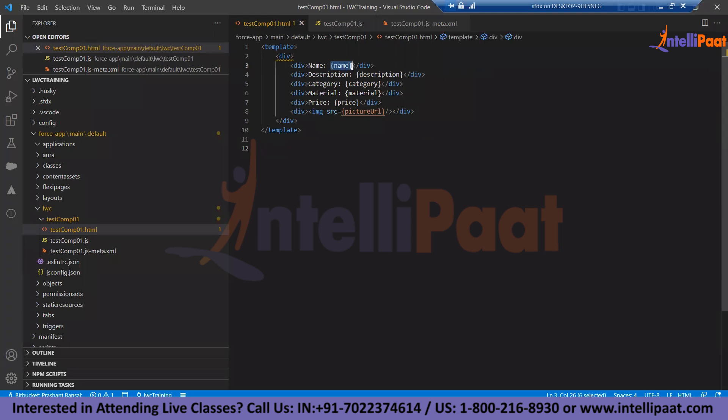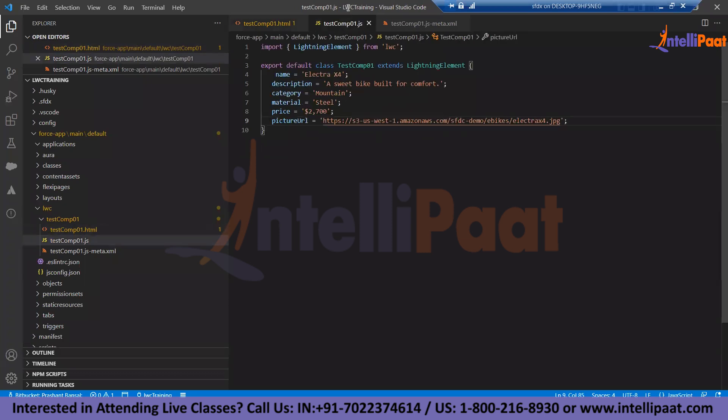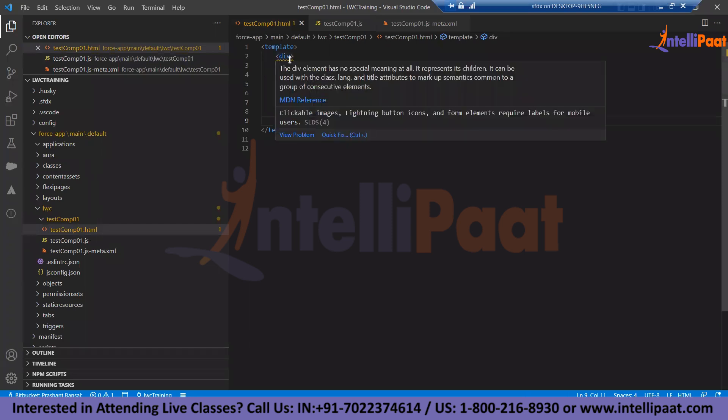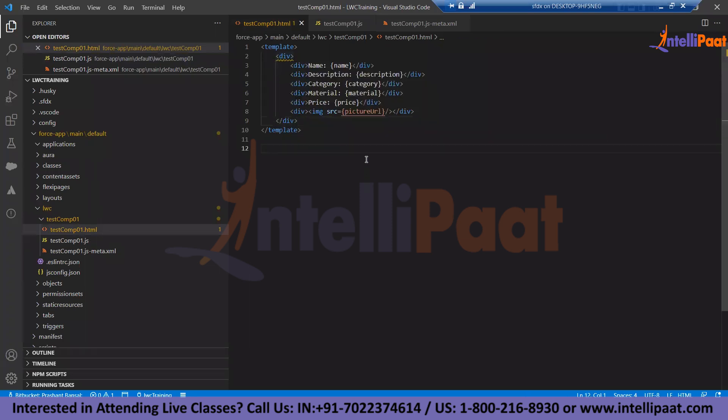Going back to the JavaScript file, you can see this set of properties we can define. As long as the properties are available, we can make use of them in the HTML. The binding paradigm: any valid HTML along with data binding, and the data binding comes from the JavaScript file holding the property for your component. Right now this is all static — we are defining some static properties, and soon we will talk about querying data from Salesforce using different mechanisms.